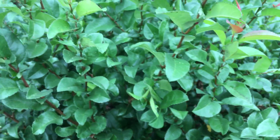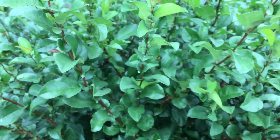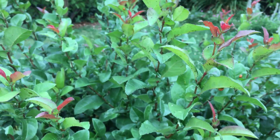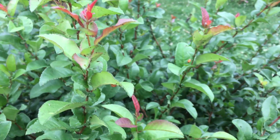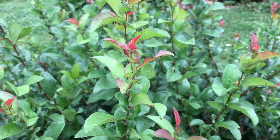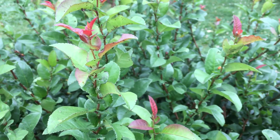Ladybugs will, once all the food source here is exhausted, move on to other areas of our garden and provide pest control for aphids and other little critters. So again, one of the cool things about being an organic gardener is you get to see all these different things and get to kind of be a steward of these ecosystems.